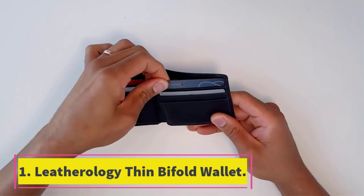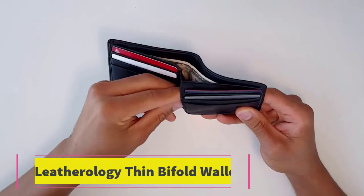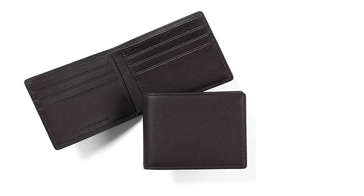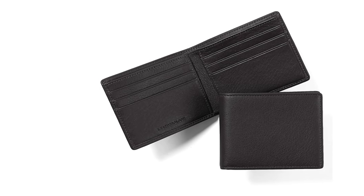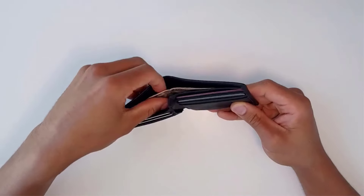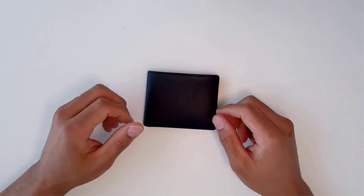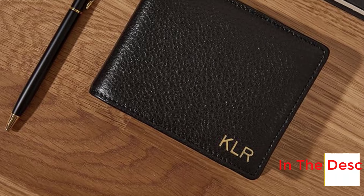Number 1: Leatherology Thin Bifold Wallet. The Leatherology Thin Bifold Wallet is the platonic ideal of the leather wallet. It doesn't have any gimmicks such as technically advanced materials or innovative pockets — it's basically what older generations might think of when they hear slim leather wallet. It's very thin and subtle, has a low profile — a little less than 0.75 inch when filled with 6 cards — and it's devoid of any logos beyond the debossed Leatherology name on the interior.